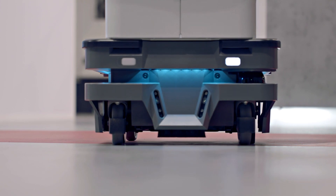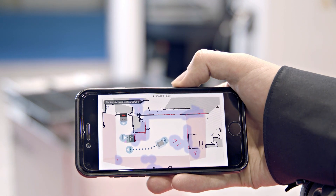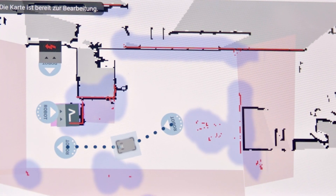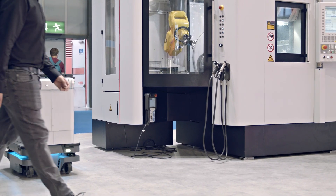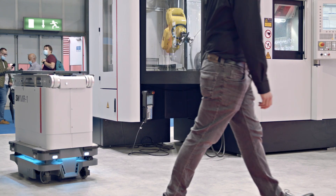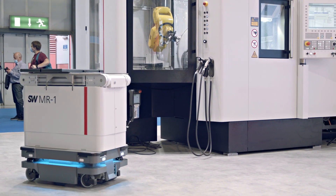With the 3D cameras built into the MR1, no markers are needed for navigation. The MR1 learns its own map and autonomously navigates the fastest way to the taught destination points, avoiding obstacles on its own. The two built-in safety laser scanners round out the safety features of the MR1, allowing it to work independently even when humans are working in the same space.